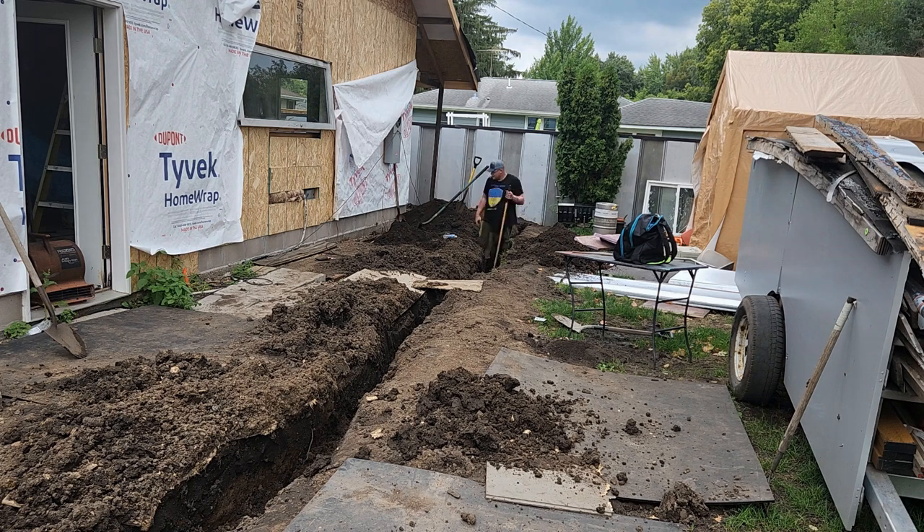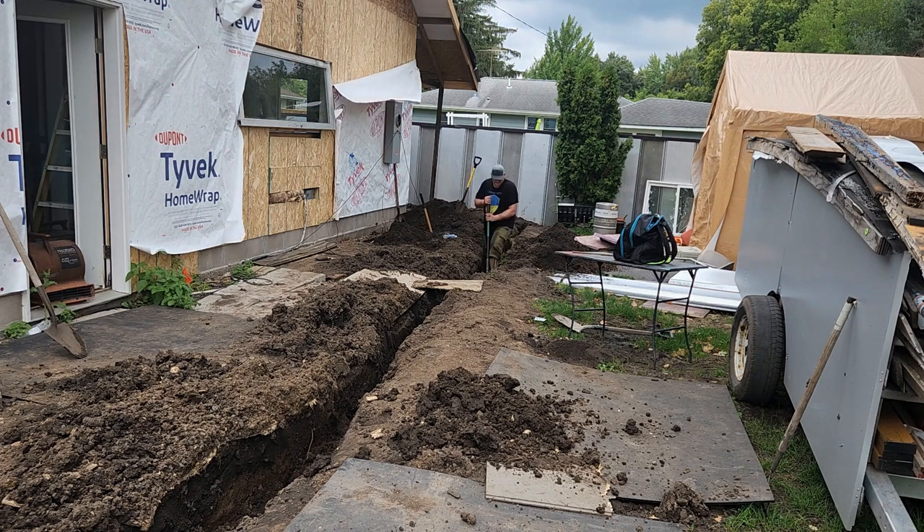After six weeks of waiting, Xcel Energy was finally going to be coming out to inspect our trench.